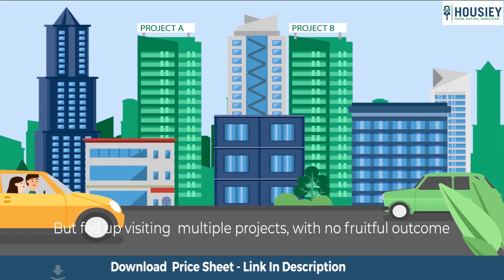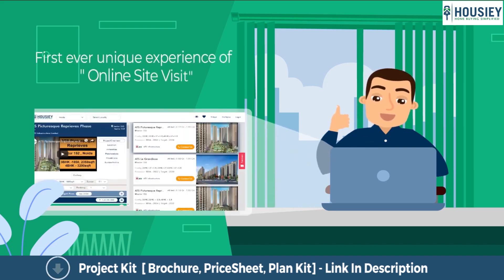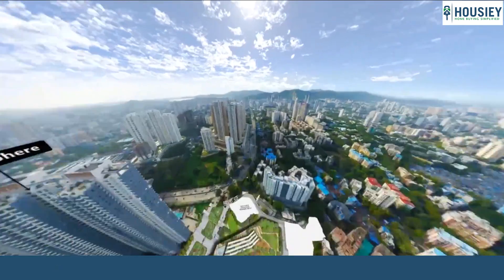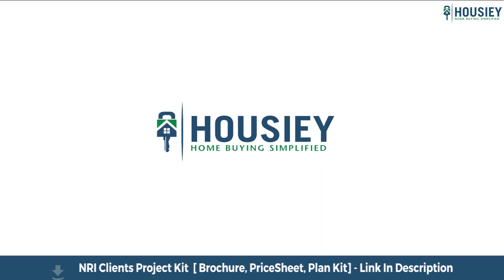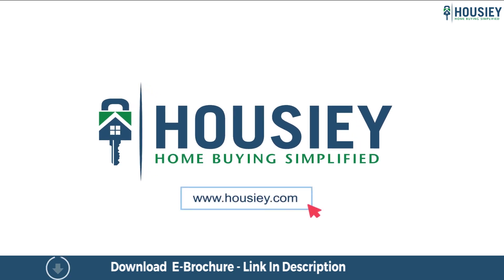Looking to buy a home but why do a physical site visit? Howzee brings to you the unique concept of online site visit with project unboxing videos, actual site tours, 360 building views and complete cost sheet with payment breakup. Sounds interesting, isn't it? So save time and simplify your home buying process. Visit Howzee.com now.